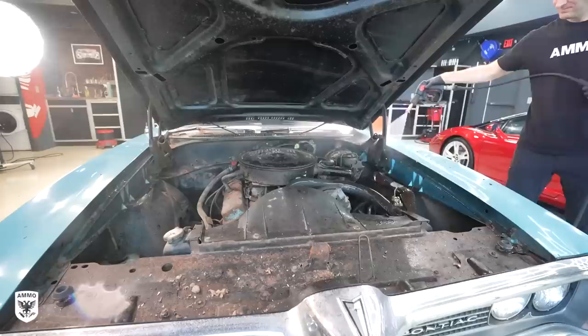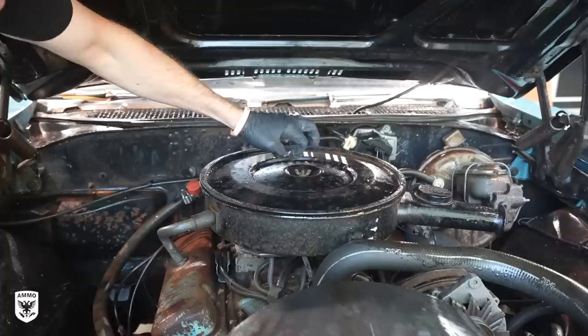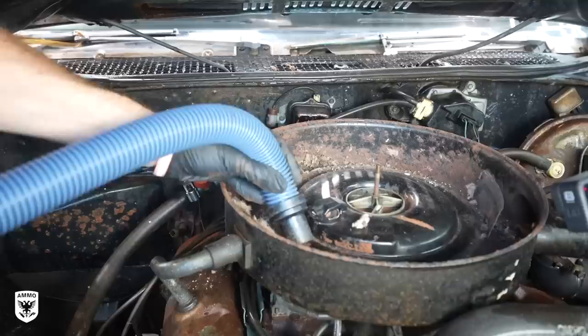Next, I sprayed much of the loose stuff away with the pressure washer, and then used compressed air to move most of the hidden debris inside the engine in anticipation of getting started with Ted in a few days. While I was doing this, I realized I forgot to check the air filter — which was another home to a mouse. I removed the nest and threw away the air filter before vacuuming up the remaining bits. This is not a perfect job by any means, but it's enough for a mechanic to get going without any crazy surprises.